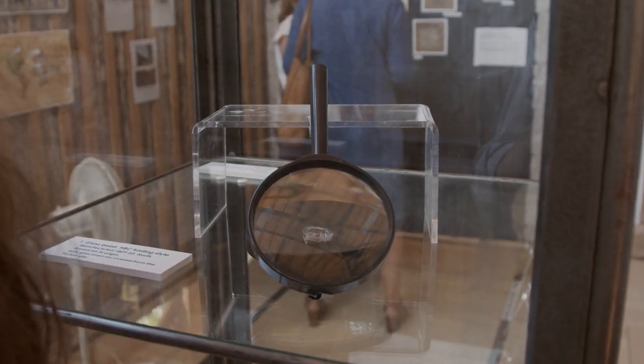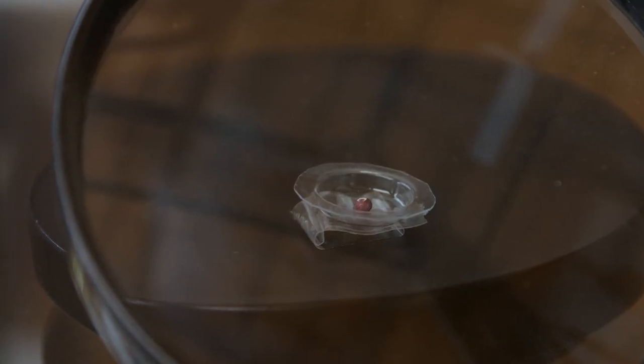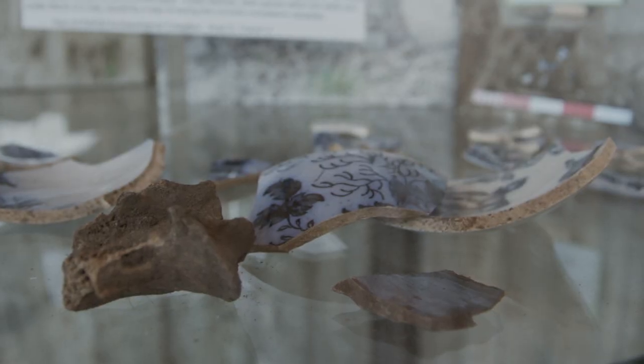These are glass trading beads. They were made most likely in Italy and they're called Cornelia de Lepo — it means red on white — and they were traded into North America by the Hudson's Bay Company. They were also coming in through trade, probably through China, along with the Chinese ceramics that we have. We found comparative examples at the Ross Female Factory when I was directing excavations there. There's likely trade between the boys at this station and the women who were at the Ross Female Factory in the 1840s.